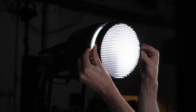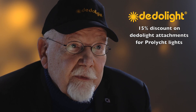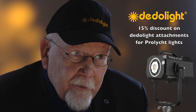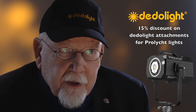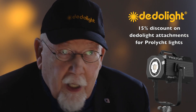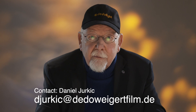On all Data Light additions to the ProLicht lights, we also offer a price advantage of 15% on optical attachments when ordering together with the light heads. This discount is only valid for the light heads and the Data Light optical attachments — accessories are available at list price. For details and confirmations, please contact Daniel Jurkic at djurkic@dataweigertfilm.de.